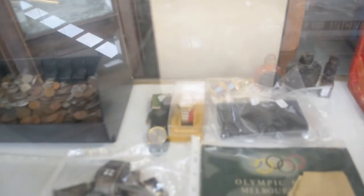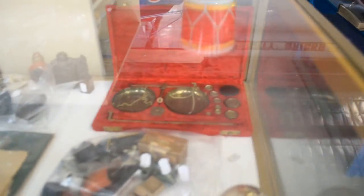Cigarette cases and gear. Olympic ephemera. Some nice ladies watches. More diecasts. Scales.